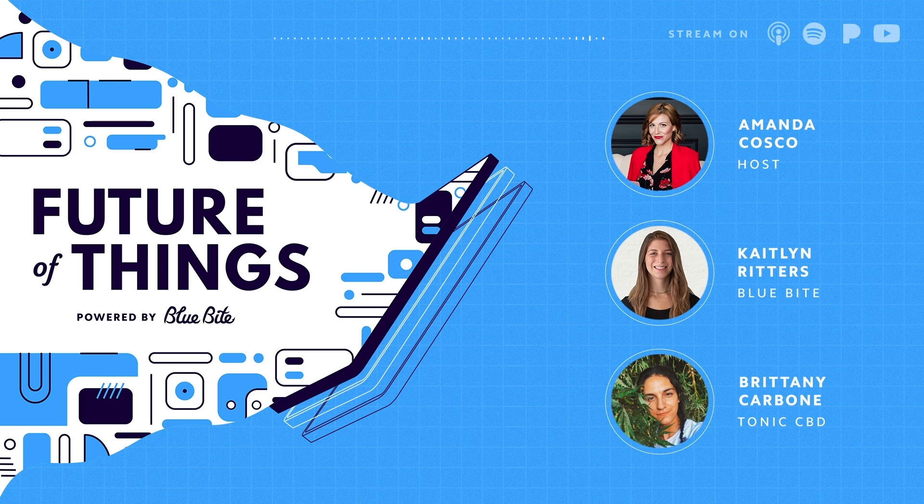With cannabis and CBD, the packaging and the way it looks from the outside is really the only thing you have — the brand — to differentiate it from other products on the shelf. Oftentimes these products are being purchased in dispensaries instead of directly from the growers, so how do you make sure that the customer gets that sustainability story, that transparency story, when sometimes you're not directly interfacing with them?